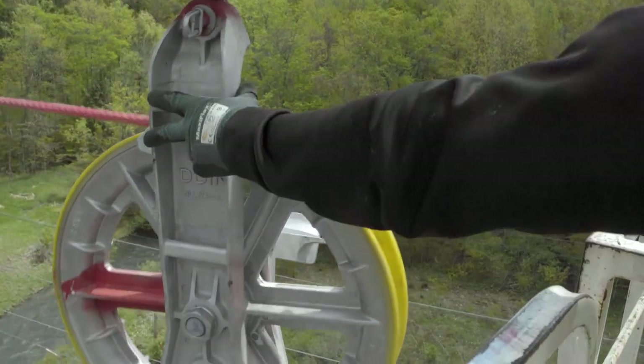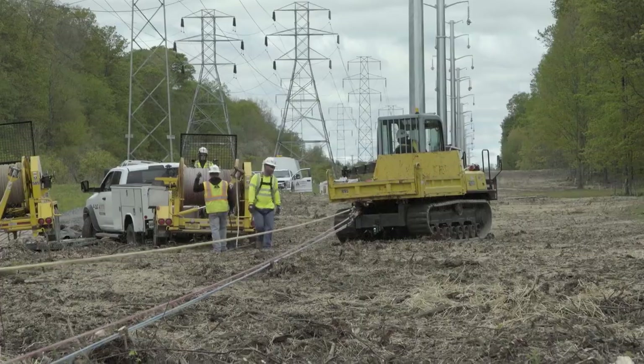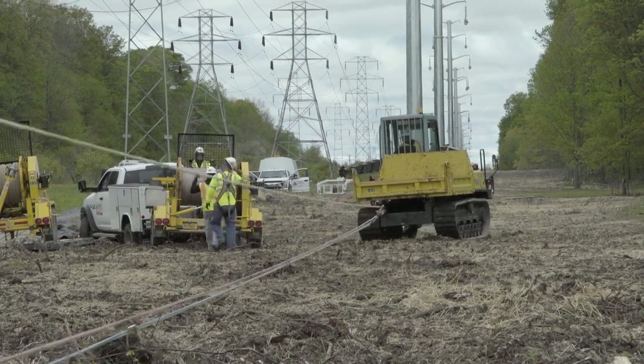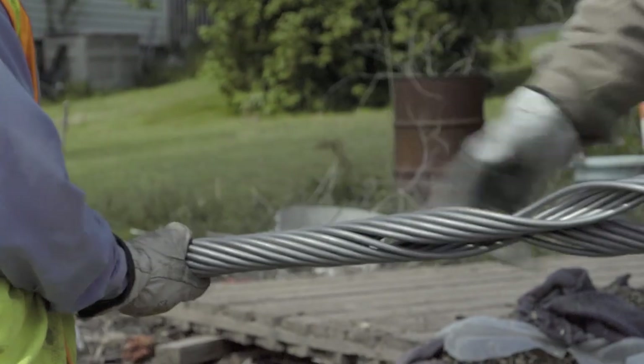We've been pulling wire most recently, and I've been working with the scoping crew, sagging the wire, trying to make sure all the tensions are good and that the wire looks good from the ground as well as the air. We're pulling the lead lines in to pull the wire right now. We brought all the steel out — the guys set all the steel. I brought all the parts and pieces out so they could put it all together.